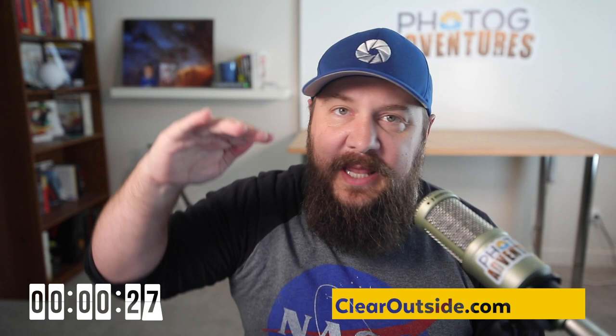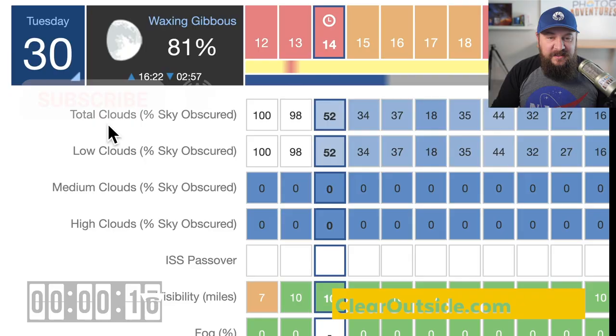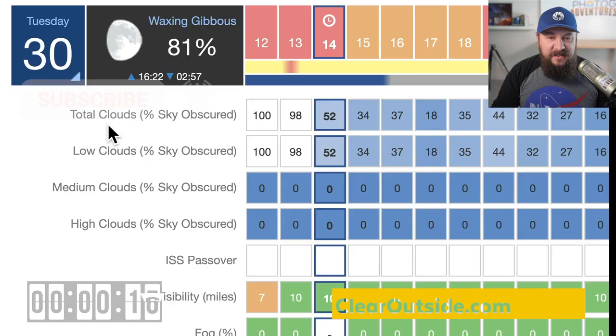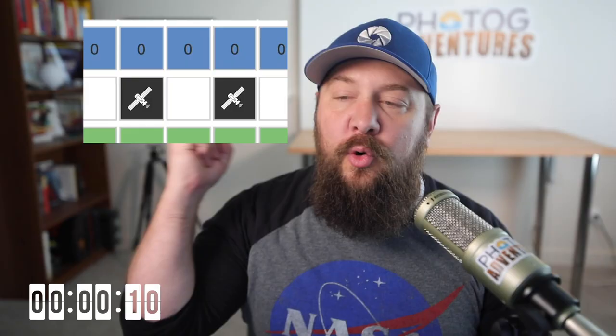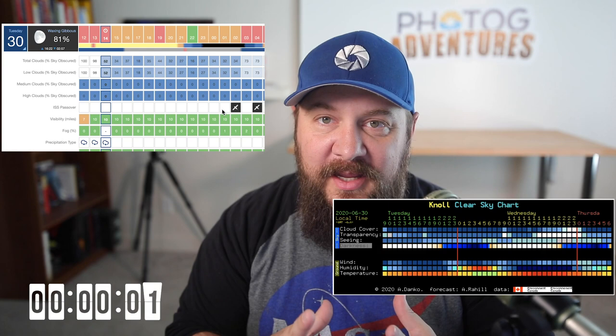A huge benefit of clearoutside.com is that it breaks clouds down by elevation — high, middle, and low. So you can see if a low-level covering is coming towards you, or plan a sunrise where you get that early morning glow on high elevation clouds. You can see total clouds just like in Clear Dark Sky, but you're also getting low, medium, and high cloud layers separately. You'll also see ISS flyovers — at two o'clock and four o'clock I'm going to see an initial space station flyover. You don't get that at cleardarksky.com, so it's awesome to work these together.